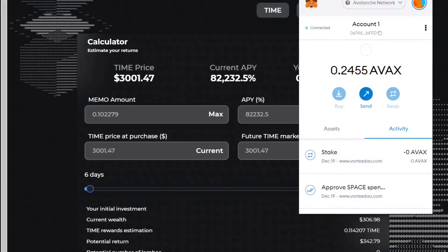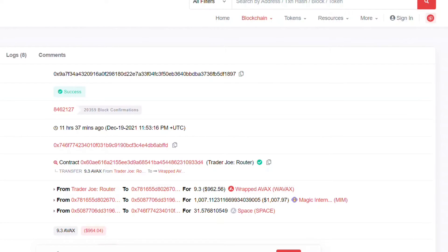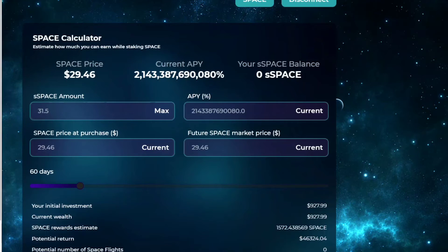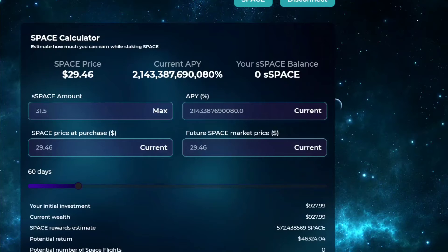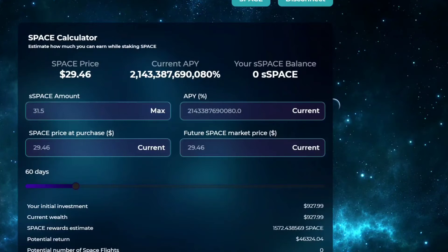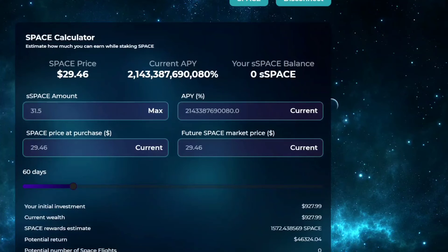Remember: go from MetaMask to Trader Joe, connect your wallet, swap AVAX for SPACE, then come to the dashboard and stake. Check your Snowtrace transaction details - everything is right there. I'm going to put another $100 in and do a live walkthrough. I've been telling you guys since AVAX was $55 to buy it - it's at $107 now, and I'm invested heavily in AVAX and staking on all three of these platforms.